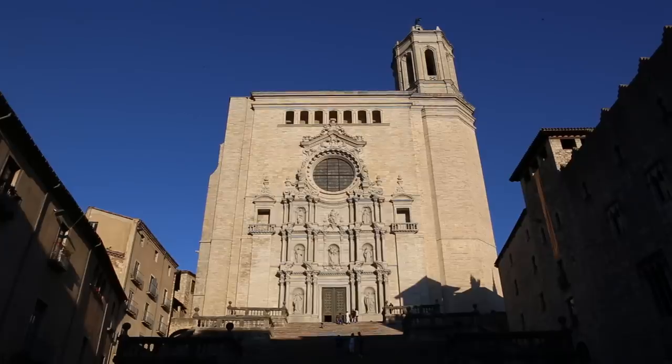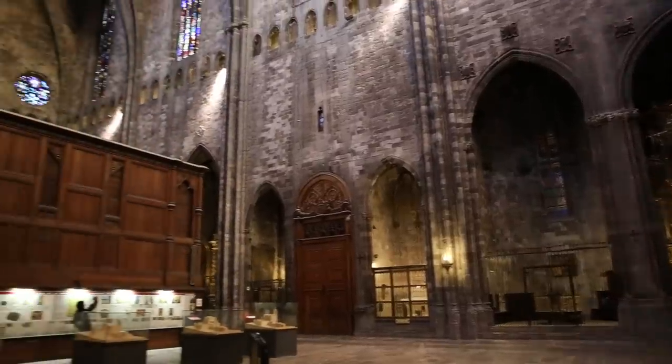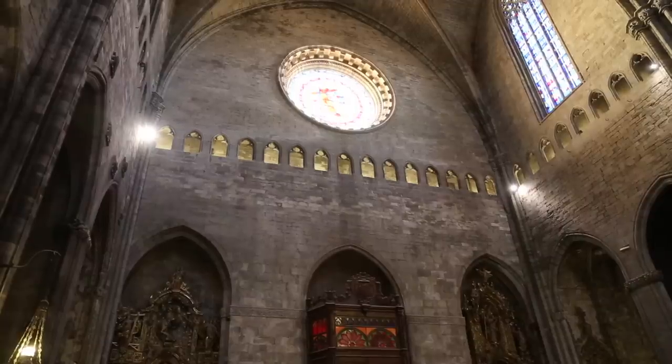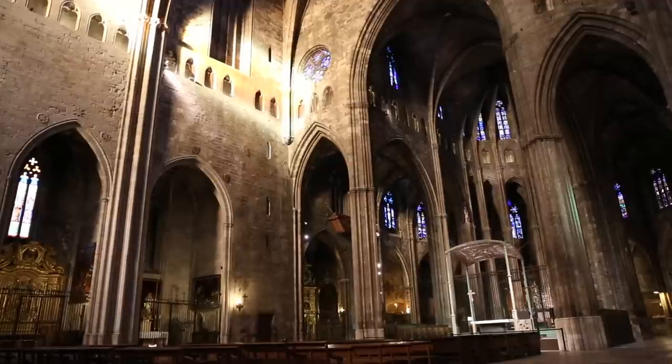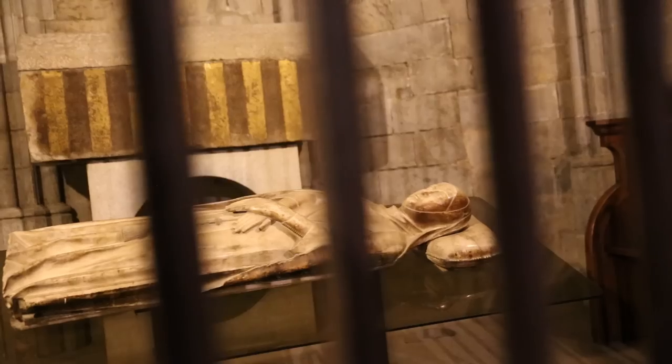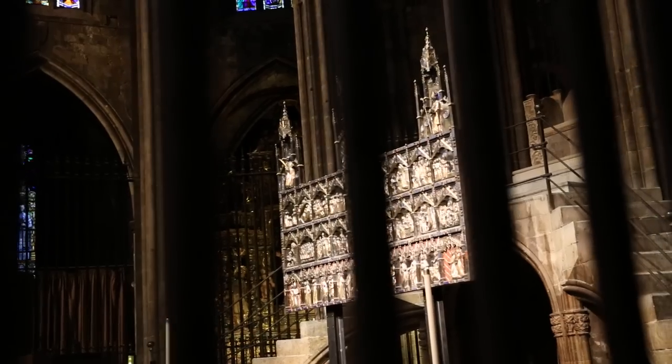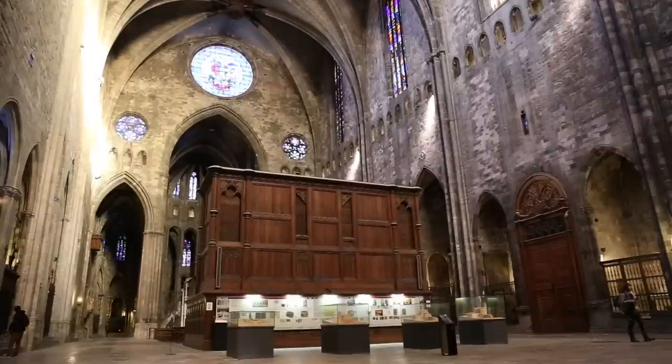We are inside the cathedral of Girona. This is a building which was built between 1310 and 1733, which means 423 years to finish, and the reason for that is a technical reason. It took them such a long time because usually when you get into one of these Gothic medieval churches it's full of columns to support the roof, but this one is empty. It's a single arch spanning the whole width of the church — 23 meters from one side to the other — and this is the widest Gothic arch ever.